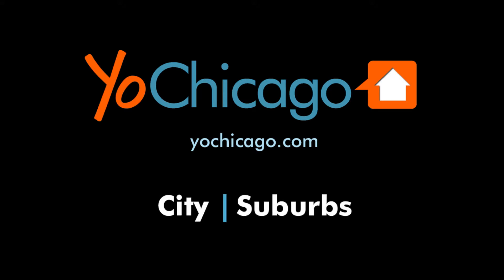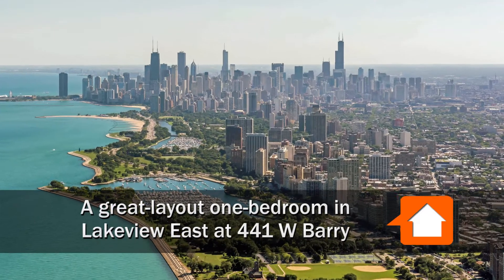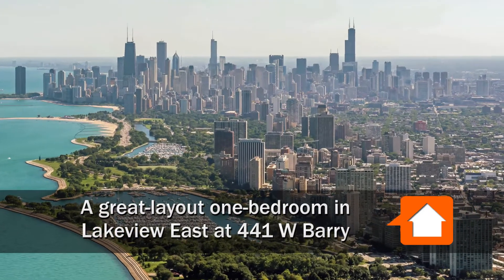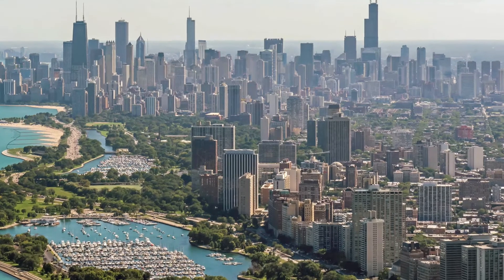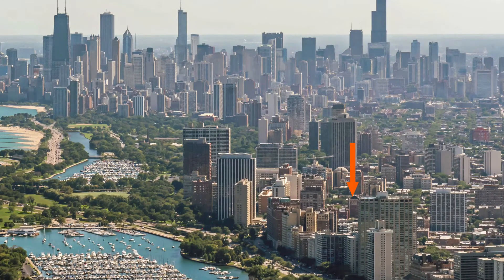This is Joe from YoChicago.com. I'm headed to Lakeview East, just to the block off the great strip of bars, restaurants and shops along Broadway, to meet Dan for a tour of one of the apartments at 441 West Barry.